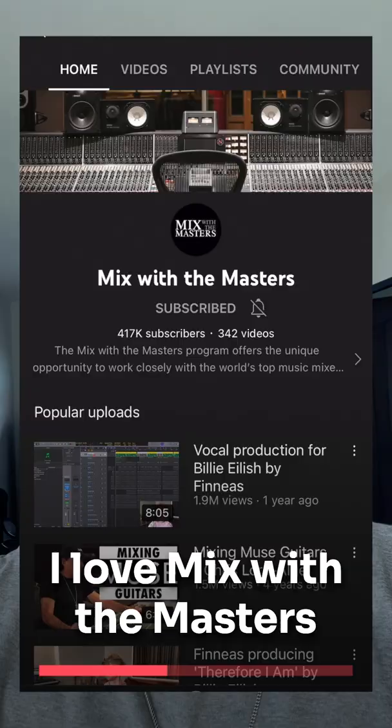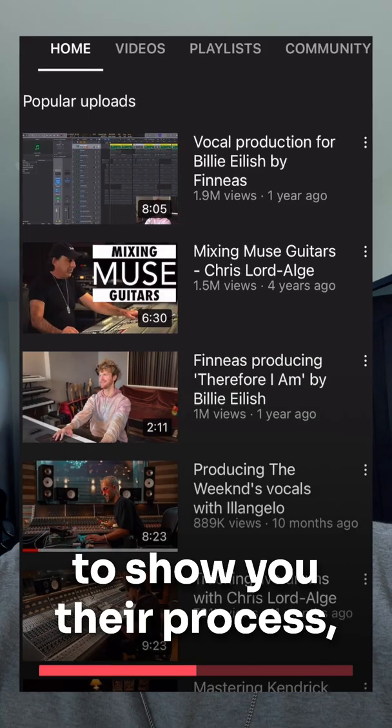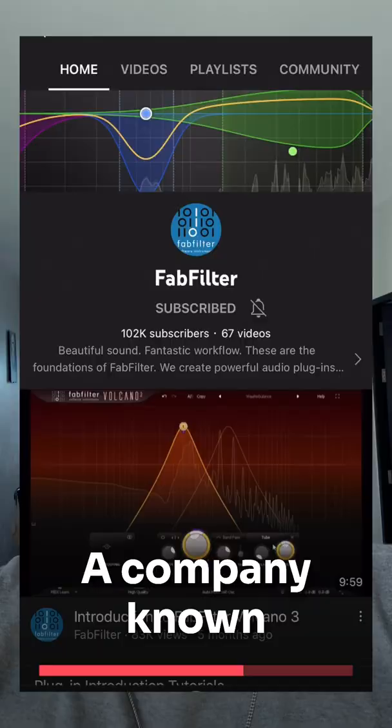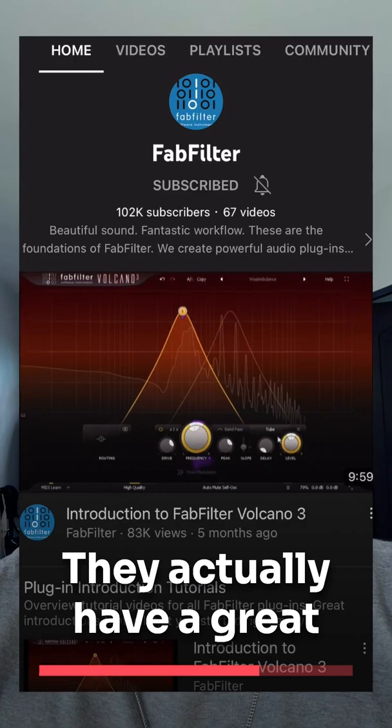Mix with the Masters — I love this channel because they bring in different mixing and mastering engineers to show you their process, plugins, and how they get things done in the studio. Some of my favorites are Finneas, Jason, Joshua, and of course Elangelo.